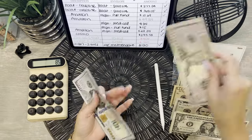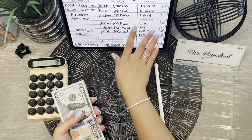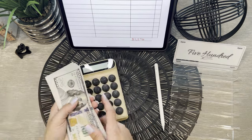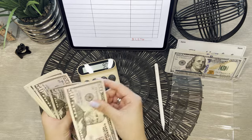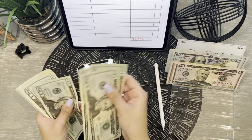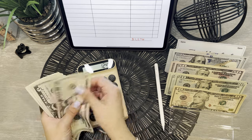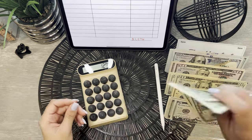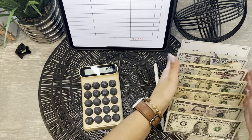All right, let's give this all a quick count to make sure that we have everything that we need. It should be a total of $1,276. After counting through the bills — we were a dollar over, but that's okay, it'll go into our buffer.